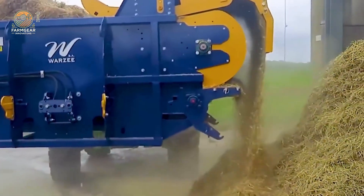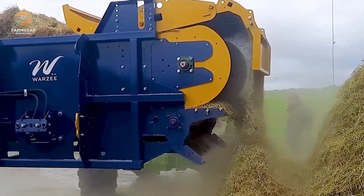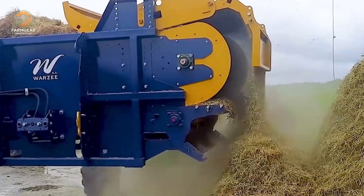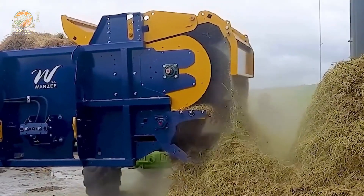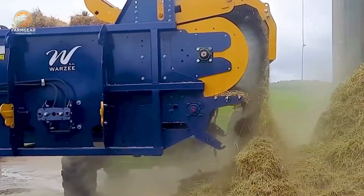And for straw distribution, the Ward D600 straw blower is here to set the standard. With a 120 HP engine and a powerful spiral rotor, it ensures even, efficient coverage of dry hay or silage bales — even the damp and compact ones.